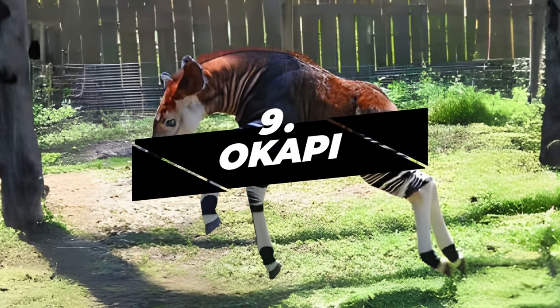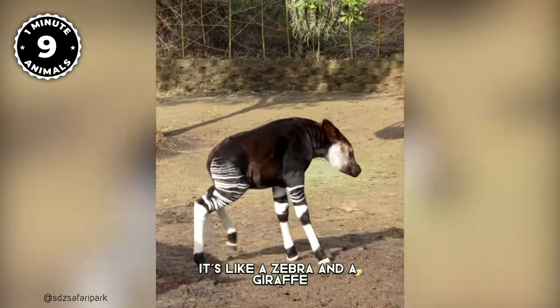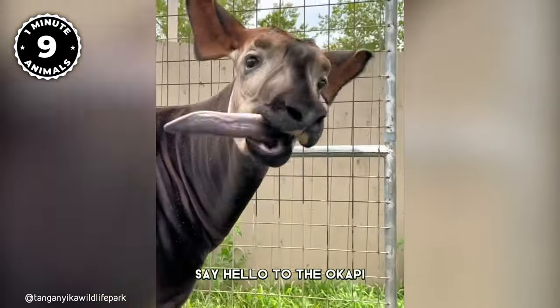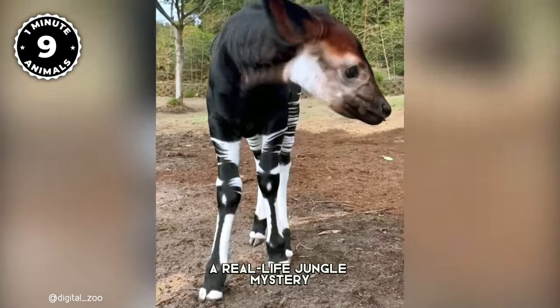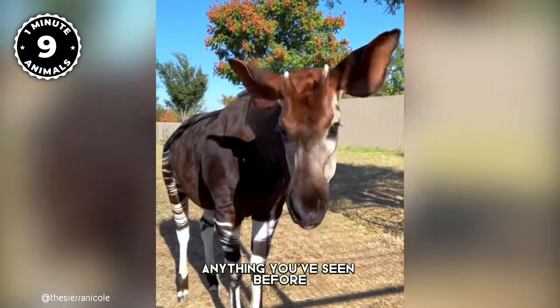Number 9: Okapi. Have you ever seen this animal? It's like a zebra and a giraffe decided to have a baby. Say hello to the Okapi, a real-life jungle mystery of the Democratic Republic of the Congo. This creature is unlike anything you've seen before.